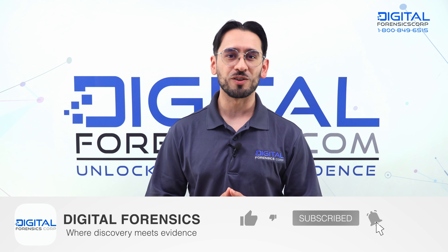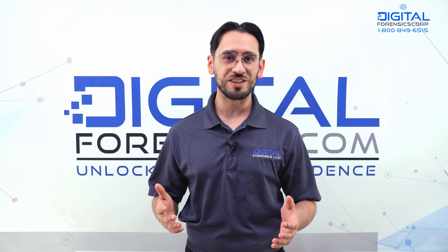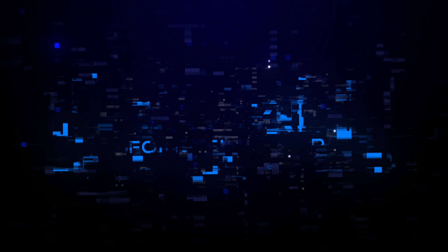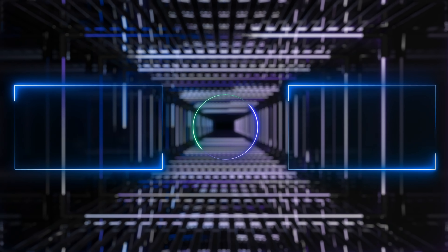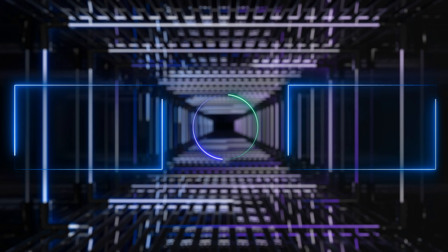Don't forget to subscribe to our channel for more updates, and feel free to leave a comment below to keep the conversation going. Check out our podcast where we explore the latest news on cybercrimes. We have hours of valuable information covering all things extortion-related — be the first to know by subscribing today.